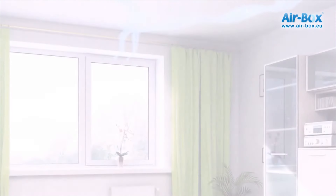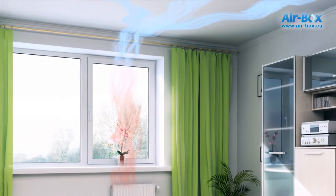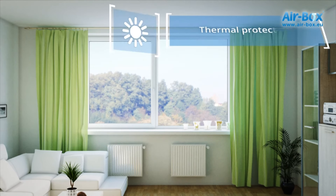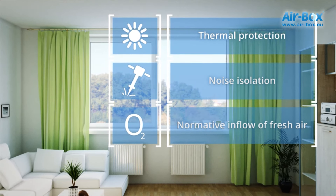Valve functioning does not create any discomfort to people indoors, as air flows occur under the ceiling, providing continuous removal of polluted air. Warm air rising up from the battery gets mixed with fresh air coming from the valves, which ensures the circulating airflow in the window zone. In this case, the windows retain all their advantages in terms of thermal protection and sound insulation, without disturbing the operation of the ventilation system.